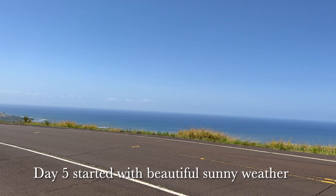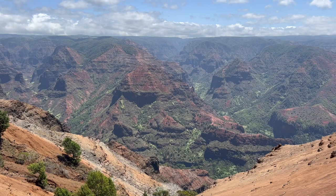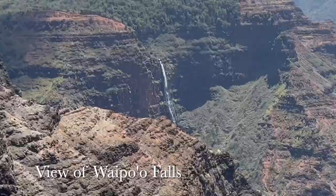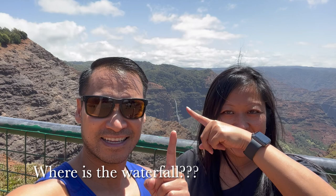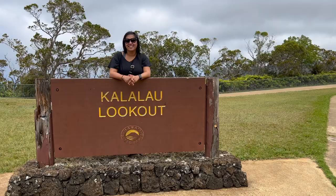We were back on the road for day five, which started with beautiful sunny weather. We had missed Kalalau Lookout when we visited Waimea Canyon on day two, so we drove back up through Waimea Canyon to reach it. The views along the drive were totally worth making the trip again, and from the Kalalau Lookout you can see the dramatic Na Pali coast.